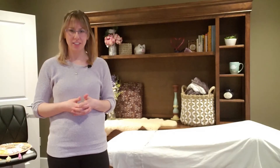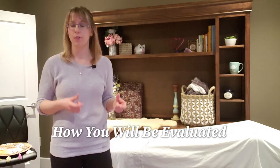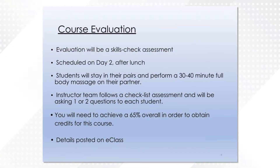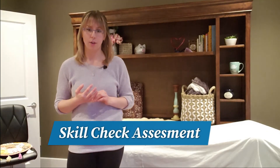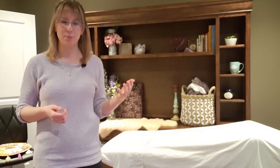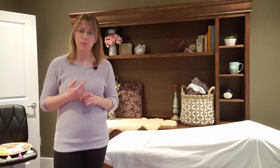Before we get into class content, let's talk about how you will be evaluated and what to expect. The evaluation will be right after lunch on day two and will bring us right to the end of class. It will be a skills check type of assessment — you will pair up and perform a 30 to 40 minute massage on each other while myself, Alan, and Shirley walk around. We'll ask you a few specific questions and have you demonstrate specific techniques for us, following a checklist.